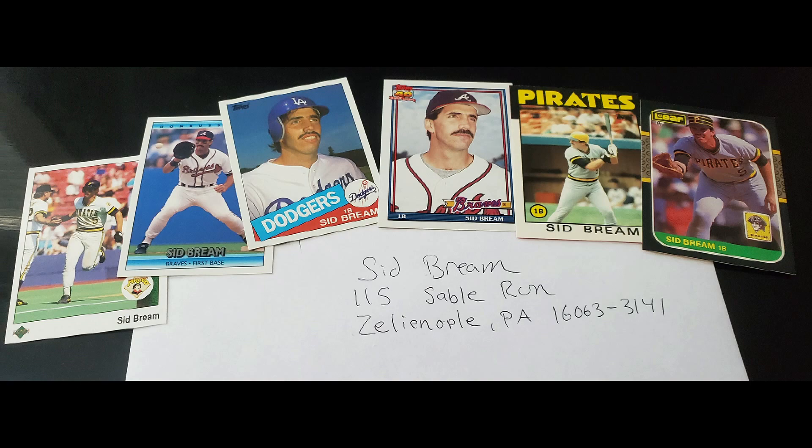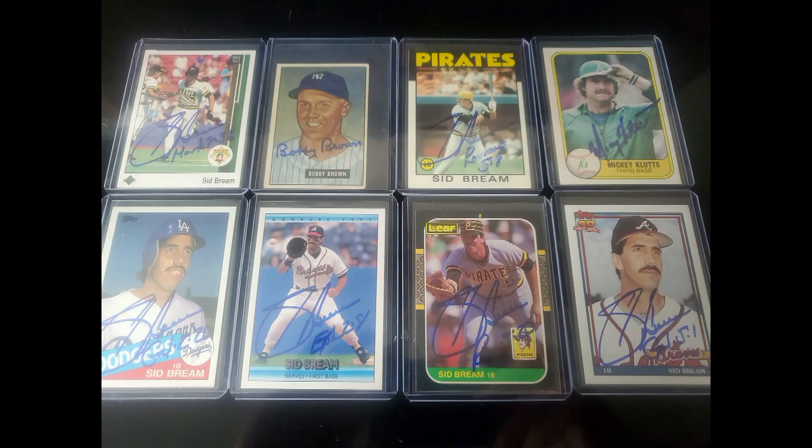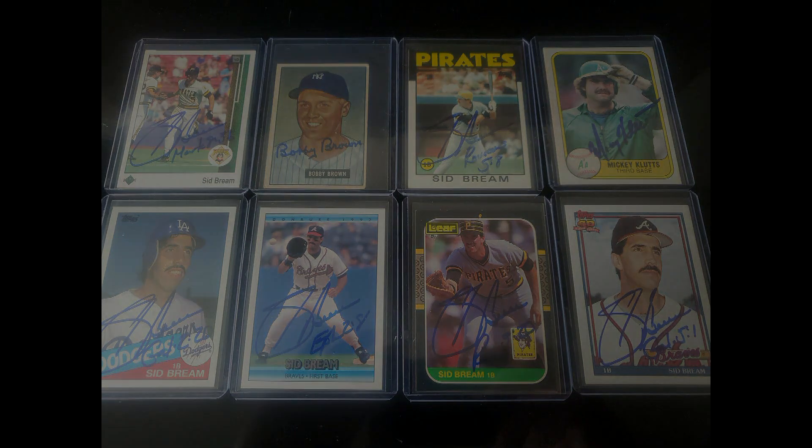And there you have it guys — another Through the Mail Monday in the books. Thanks a lot for watching, please like, subscribe, and comment down below. Three returns this week: Bobby Brown, Sid Bream, and Mickey Klutz — all those signatures came out really good. I wish the Tiffany card on Sid Bream would have come out a little better, but it is what it is. Hope you guys had a great Fourth of July and nobody lost any fingers. I'll see you later in the week, and next Monday at 9:15 AM PST for Through the Mail Monday. Make sure you subscribe!